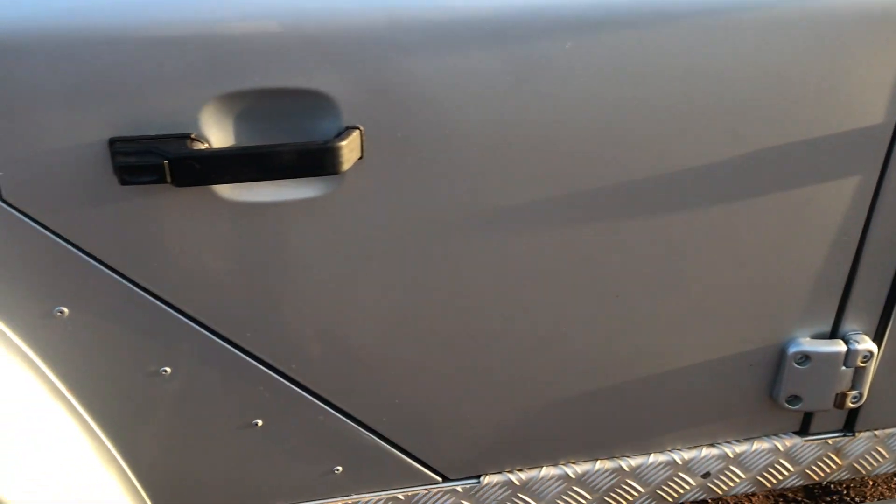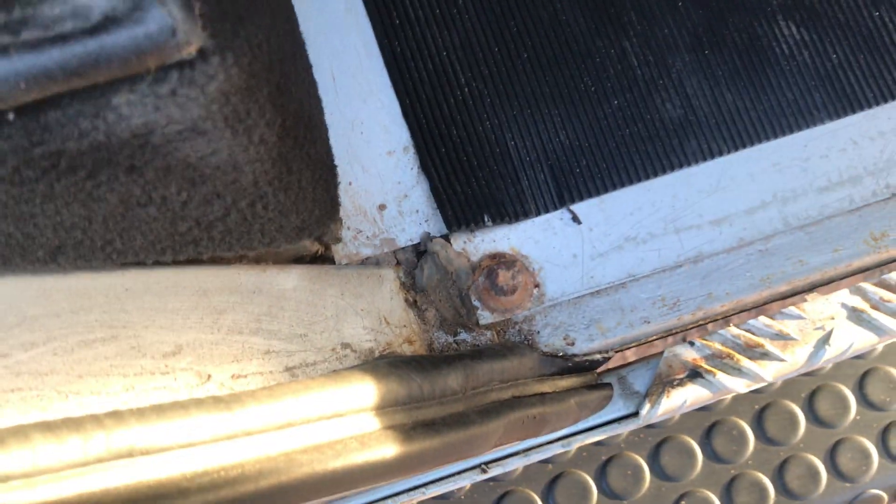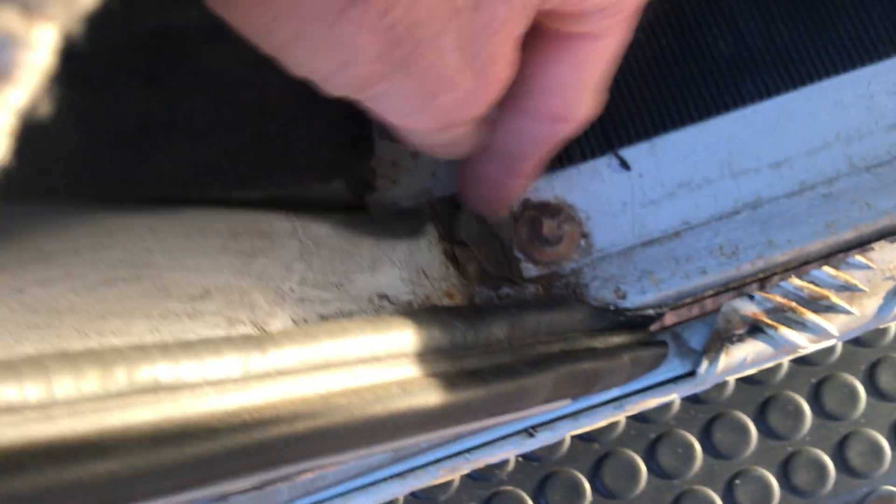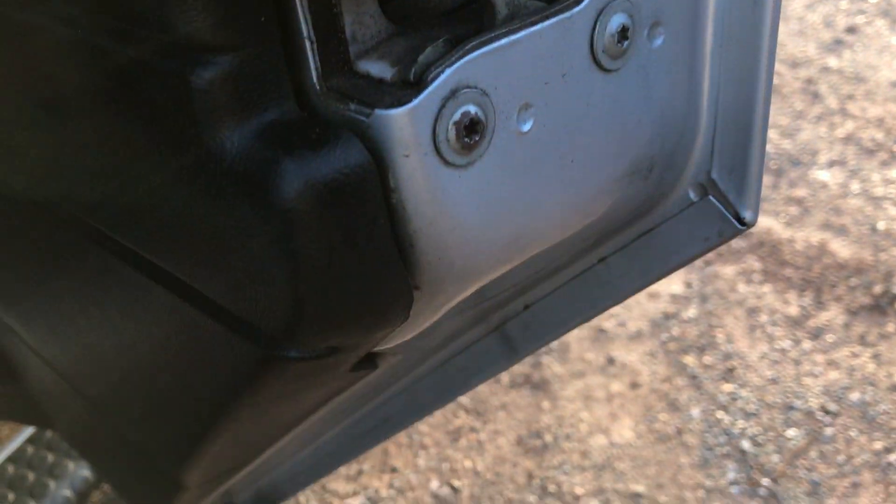Offside rear door and the C post look fine. There's some sealant down there — you have to seal these joints otherwise water gets in. There are a couple of marks on the offside rear door trim which you might not be able to see on the video because the sun's shining, but the outer frame is all fine.